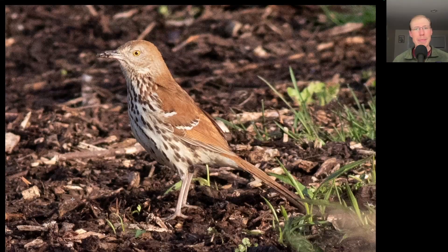Here we have a medium-sized bird that's kind of a reddish brown to the back, a white breast with some streaking to it, and it was singing many different calls and songs, repeating each of them two times — because this is a brown thrasher.